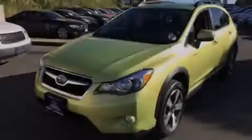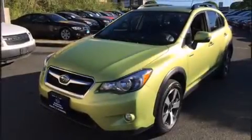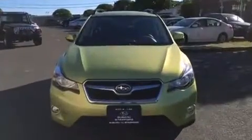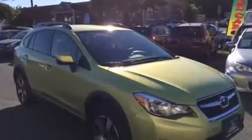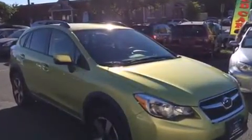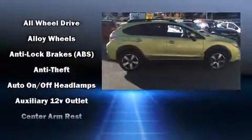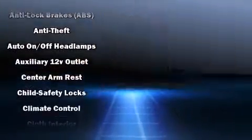Introducing the 2014 Subaru XV Crosstrek. With less than 10,000 miles on the odometer, this four-door sport utility vehicle prioritizes comfort, safety, and convenience. Smooth gear shifts are achieved thanks to the 2.0-liter four-cylinder engine, and all-wheel drive keeps this model firmly attached to the road surface.